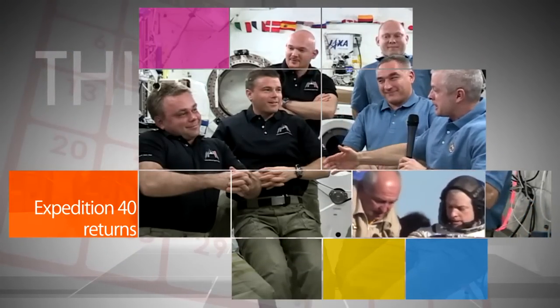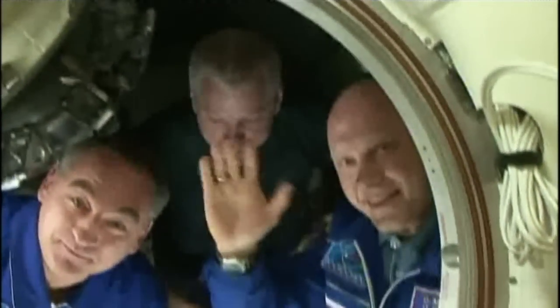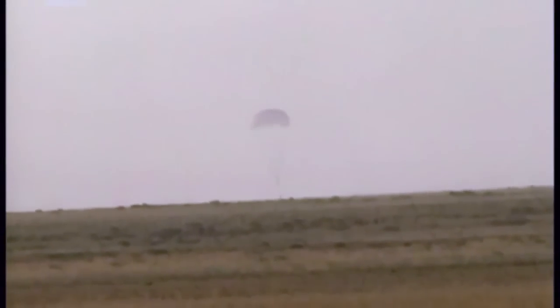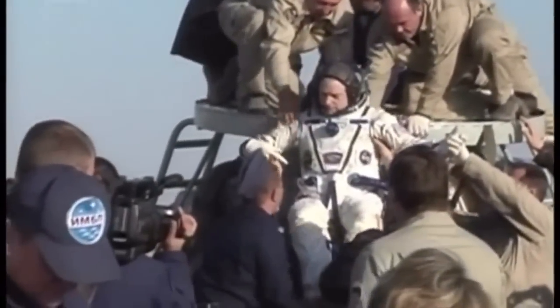International Space Station Expedition 40 Commander Steve Swanson of NASA and Flight Engineers Alexanis Kvartsov and Oleg Artemiev of the Russian Federal Space Agency wrapped up a 169-day space mission with a safe landing in Kazakhstan on September 10, ET.